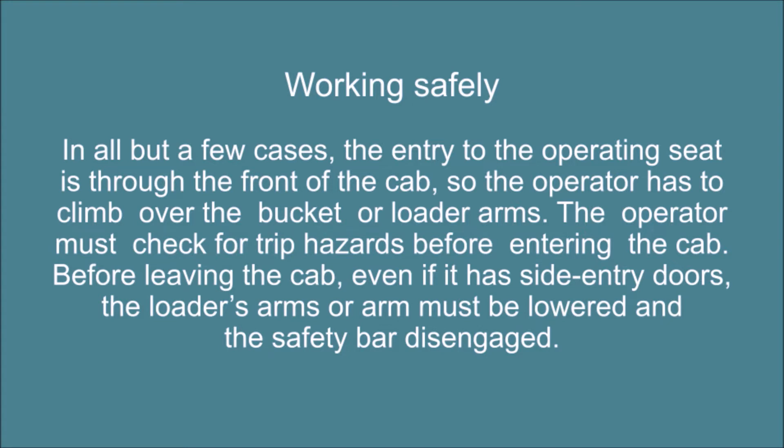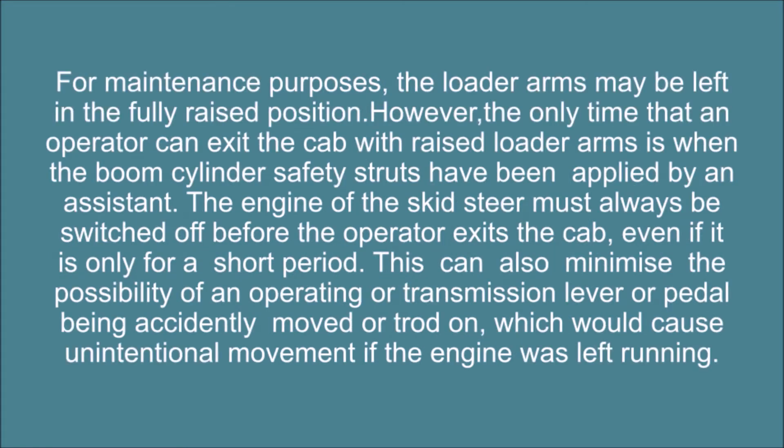Working safely. In all but a few cases, the entry to the operating seat is through the front of the cab, so the operator has to climb over the bucket or loader arms. The operator must check for trip hazards before entering the cab. Before leaving the cab, even if it has side entry doors, the loader arms must be lowered and the safety bar disengaged. For maintenance purposes, the loader arms may be left in the fully raised position; however, the only time an operator can exit the cab with raised loader arms is when the boom cylinder safety struts have been applied by an assistant.